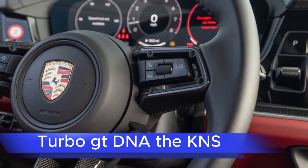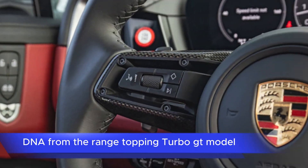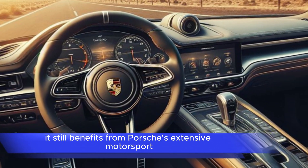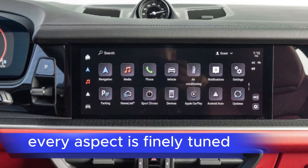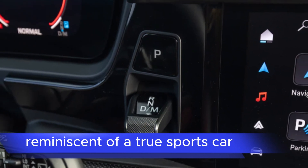Turbo GT DNA: the Cayenne S inherits much of its performance DNA from the range-topping Turbo GT model. This means that even though it's not the flagship variant, it still benefits from Porsche's extensive motorsport expertise and engineering prowess. From the chassis tuning to the aerodynamics, every aspect is finely tuned to deliver a thrilling driving experience reminiscent of a true sports car.